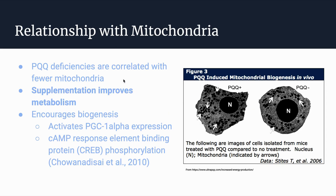A little more on PQQ's relationship with mitochondria: PQQ deficiencies have been strongly correlated with fewer mitochondria, and because mitochondria are really important in our metabolism, PQQ supplementation can indirectly improve our metabolism. This figure on the right shows one study where PQQ was supplemented to some cells and not others — the cell on the left, which was given PQQ, had way more mitochondria than the one on the right. The mitochondria are the small black dots within the cell.